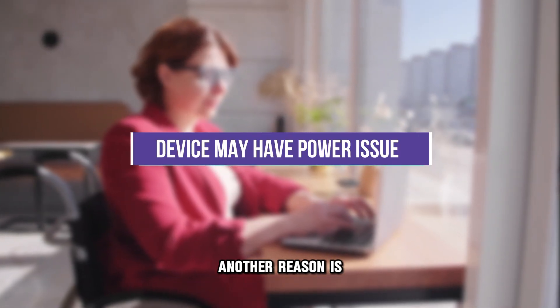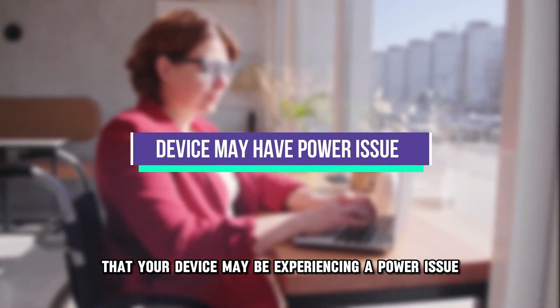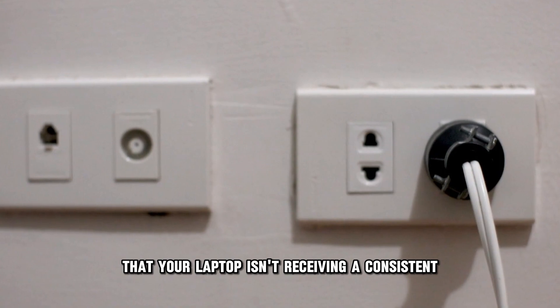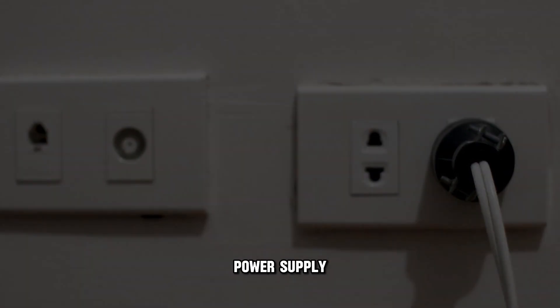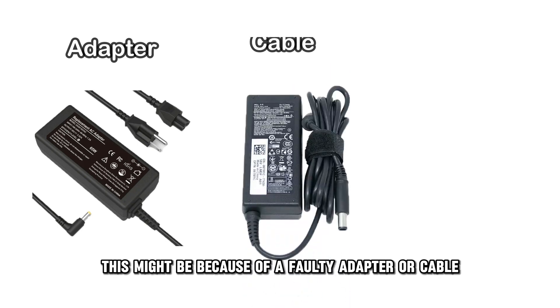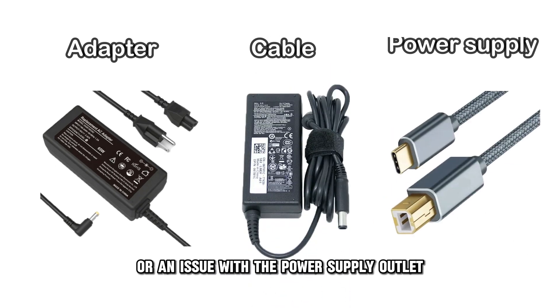Another reason is that your device may be experiencing a power issue. The blinking charging light may indicate that your laptop isn't receiving a consistent power supply. This might be because of a faulty adapter or cable, or an issue with the power supply outlet.